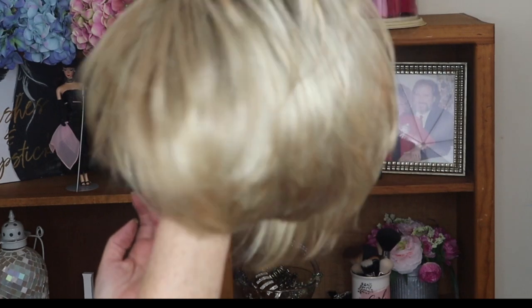Henry Margu is definitely known for their wonderful lace fronts, and Katie is absolutely no exception. I love the lace front — such a natural look. I tend to wear my hair off my forehead, so I like being able to pull it back, put my glasses on, and all that. Let me show you with my glasses — it absolutely looks great and fits perfect.